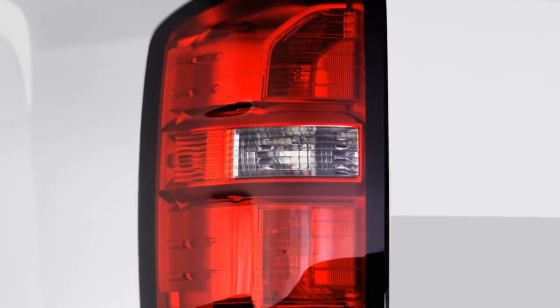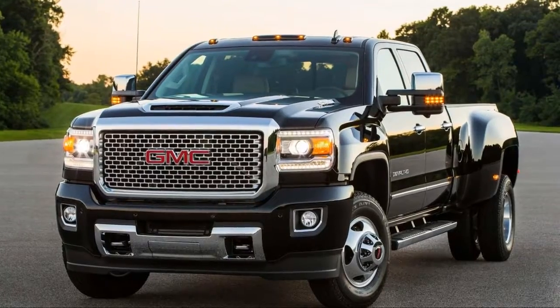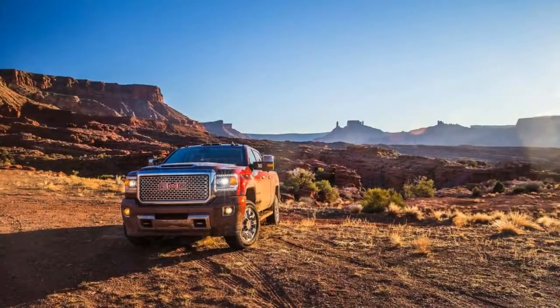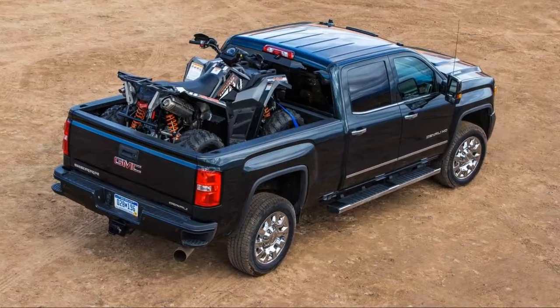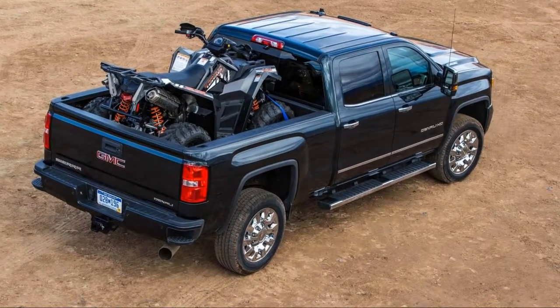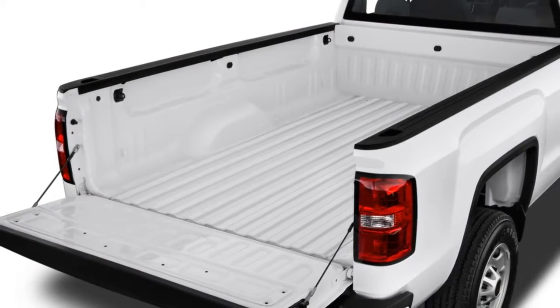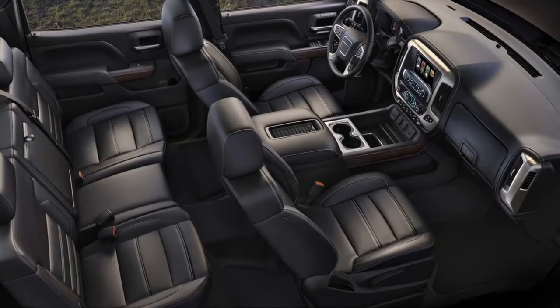Its 7.5 overall score on our scale reflects two things. All heavy-duty trucks aren't required to certify their fuel consumption with federal regulators, and official crash data is sparse — fewer scores favor the big truck.